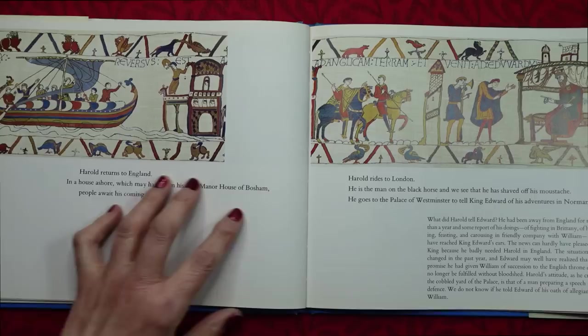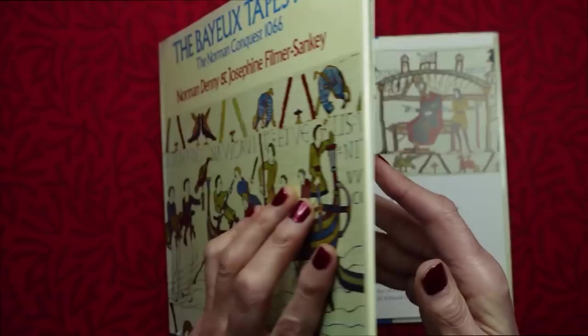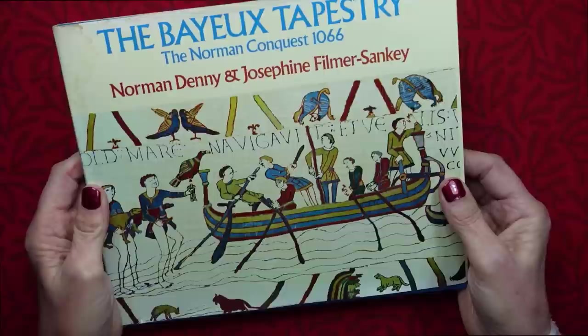And next we'll continue with the story. This has been Kate at the Library of Whispers, saying I shall see you very soon. Bye-bye for now.